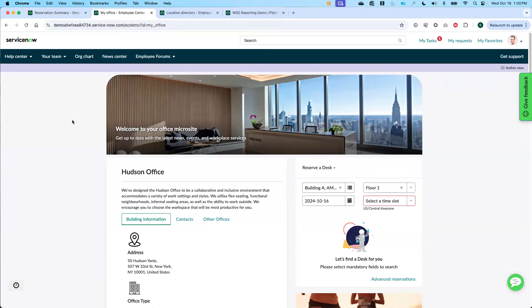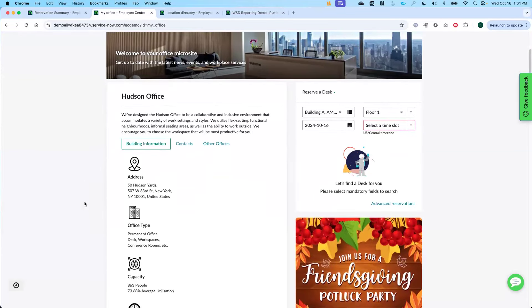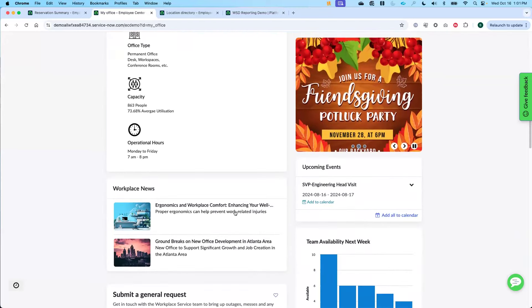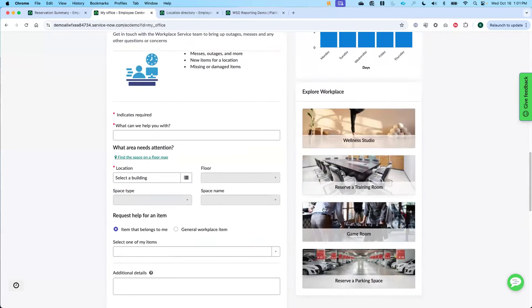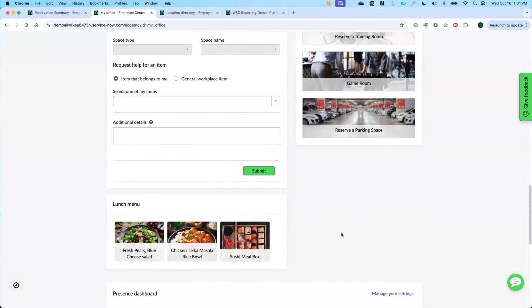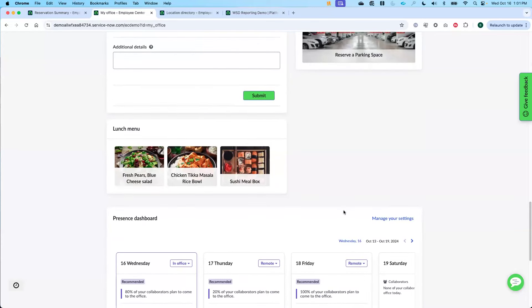As part of the portal, we can create very specific office-based information — understanding what's happening in my office, any events coming up, any news, the ability to submit requests if something is broken, and see what's going on in different areas including the lunch menu. This is the idea of what is happening in my office on any particular day.